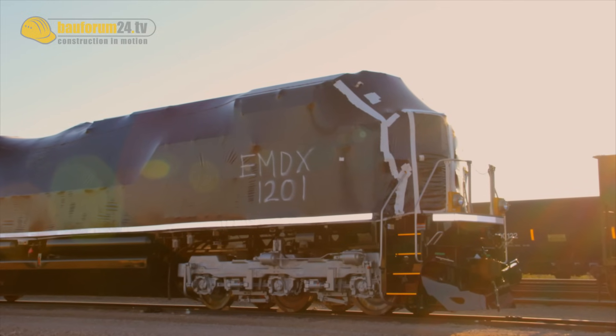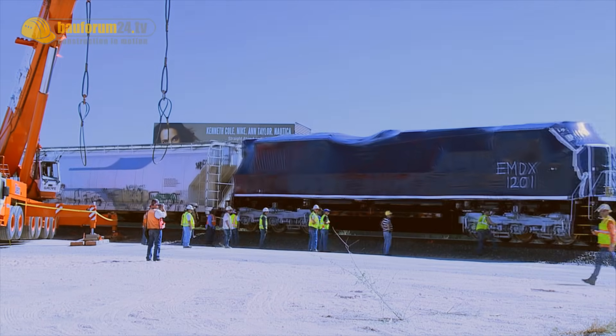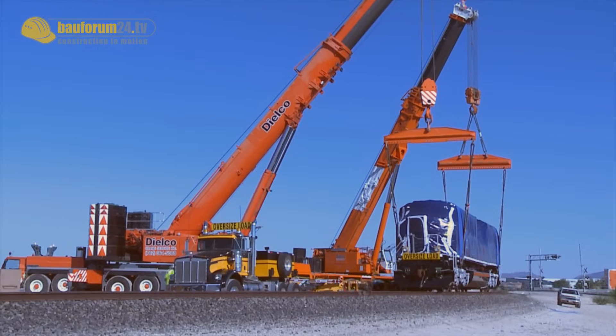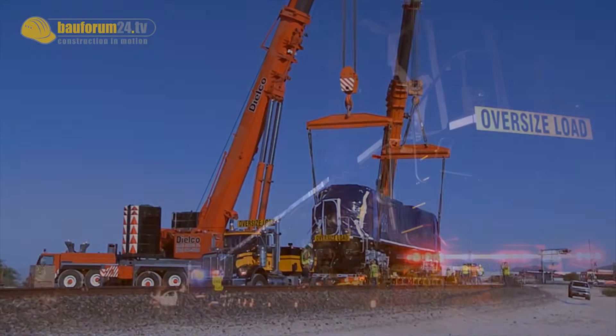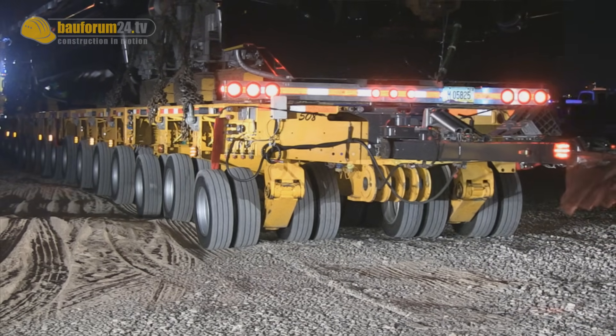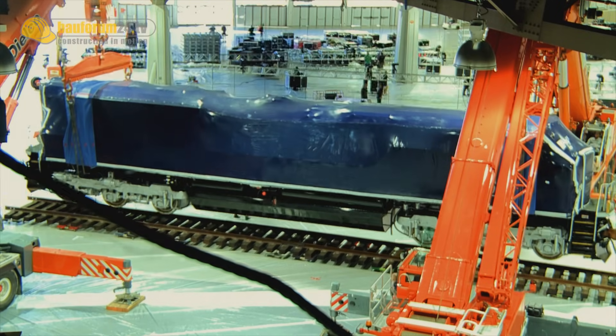It was very difficult to get this locomotive in the building. It was completely assembled at our London, Ontario factory and shipped by rail to a point close to this facility. Then it was lifted onto a very large flatbed truck that had 120 tires on it. They drove it to this facility, and then four cranes picked it up and set it on the section of track that it sits on.